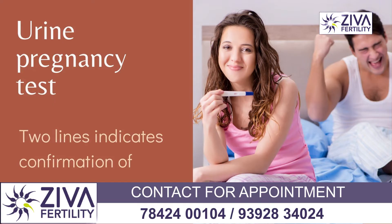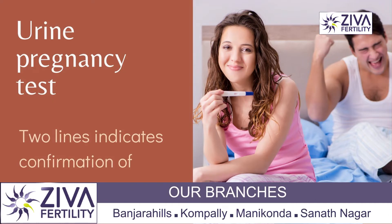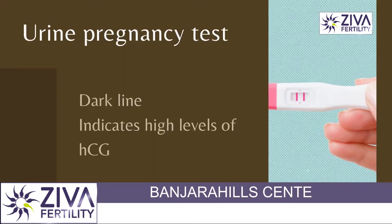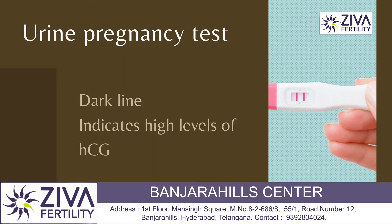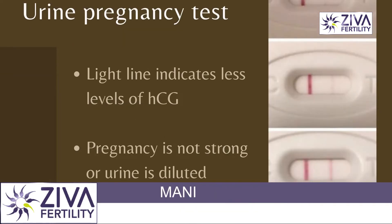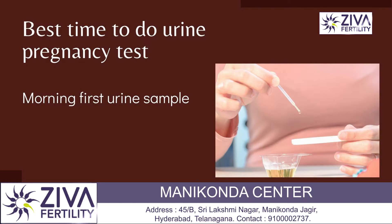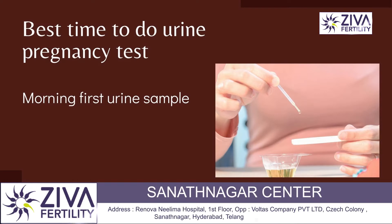Now, when we do a urine pregnancy test, this HCG will form as two lines on a urine pregnancy test and confirm that you're pregnant. A dark line means that HCG is higher in quantity in the urine and a light line means it is less in quantity. Therefore, doctors will recommend you to do a urine pregnancy test first thing in the morning with the first urine without drinking anything.